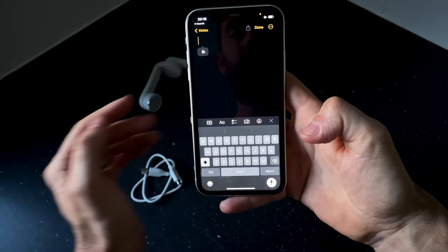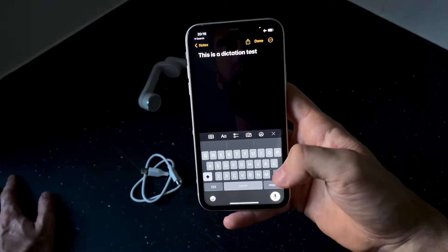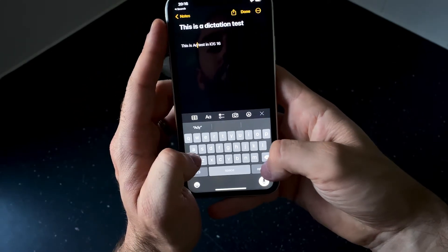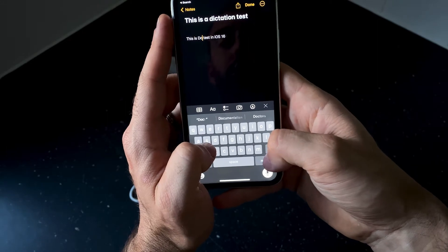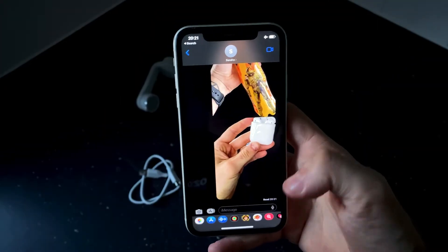Something I don't use really often myself is dictation. The iPhone already has great dictation, but the keyboard used to disappear with a waveform animation. Now the keyboard stays open so you can edit text on the fly.